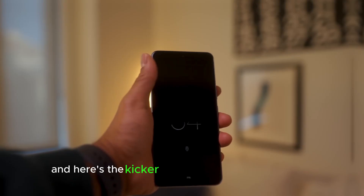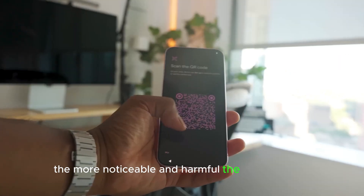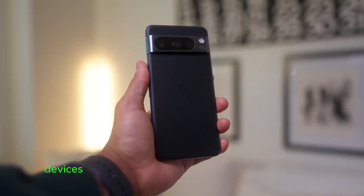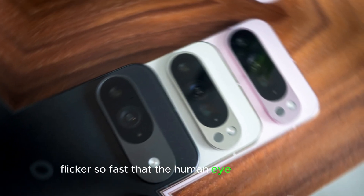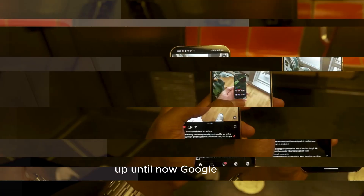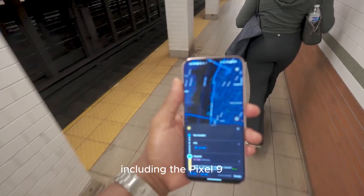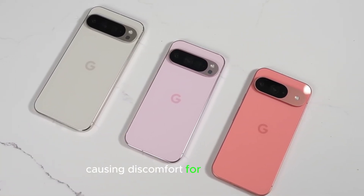And here's the kicker: the lower the PWM frequency, the more noticeable and harmful the flicker can be. Devices with high PWM frequencies, on the other hand, flicker so fast that the human eye can't detect it, resulting in a more comfortable, strain-free experience. Up until now, Google Pixels, including the Pixel 9 Pro, have used relatively low PWM rates, causing discomfort for sensitive users.